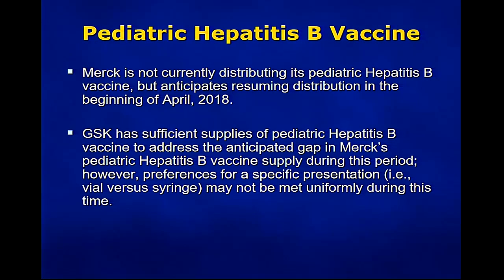For pediatric hepatitis B vaccine, Merck is not currently distributing its pediatric hepatitis B vaccine but anticipates resuming distribution in the beginning of April 2018. GSK has sufficient supplies of their pediatric hepatitis B vaccine to address the anticipated gap in Merck's pediatric hepatitis B vaccine supply during the period. Similar to the adult vaccine, the preference for a specific presentation — vial versus syringe — may not be uniformly met during the period.